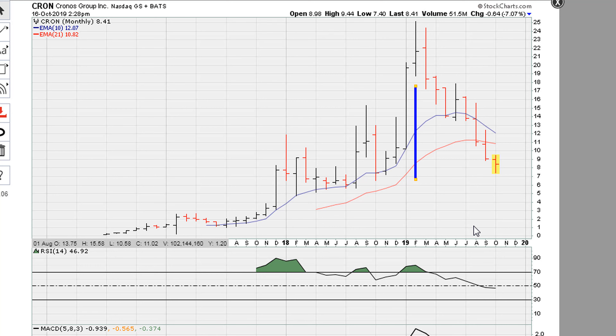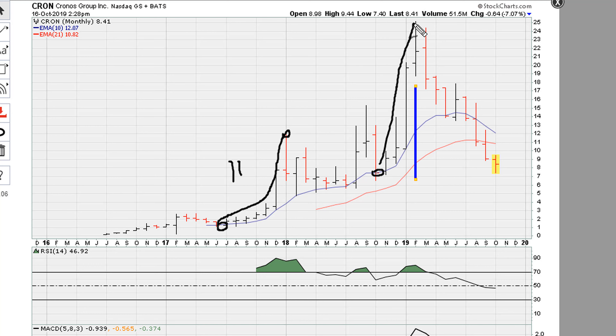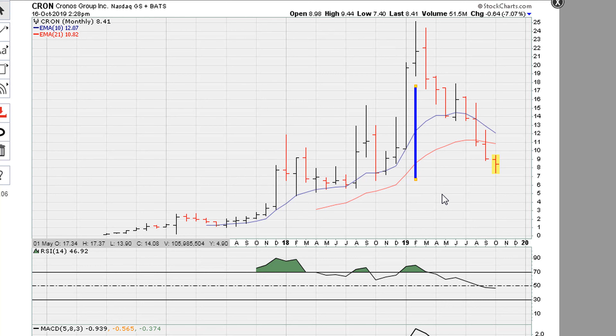Whenever you see the biggest extended point move in terms of a continuous move — and this is a monthly chart — we're talking about the big moves: from the lows here to this high that's 11 points, from the lows here to this high that's about 19 points. So this was telling you that once it went to the biggest point move on a monthly chart, it was time to start looking for a reason to get out or for any failure in the smaller time frames.